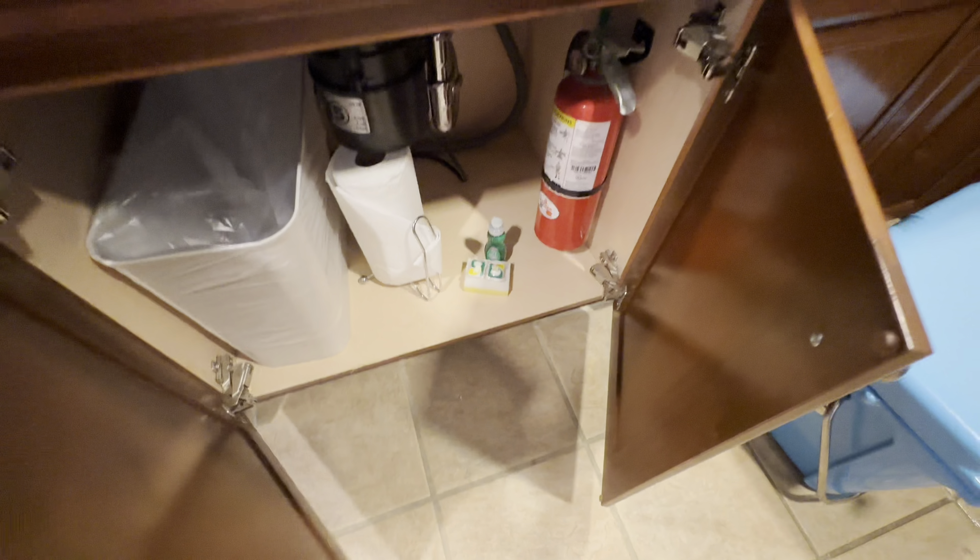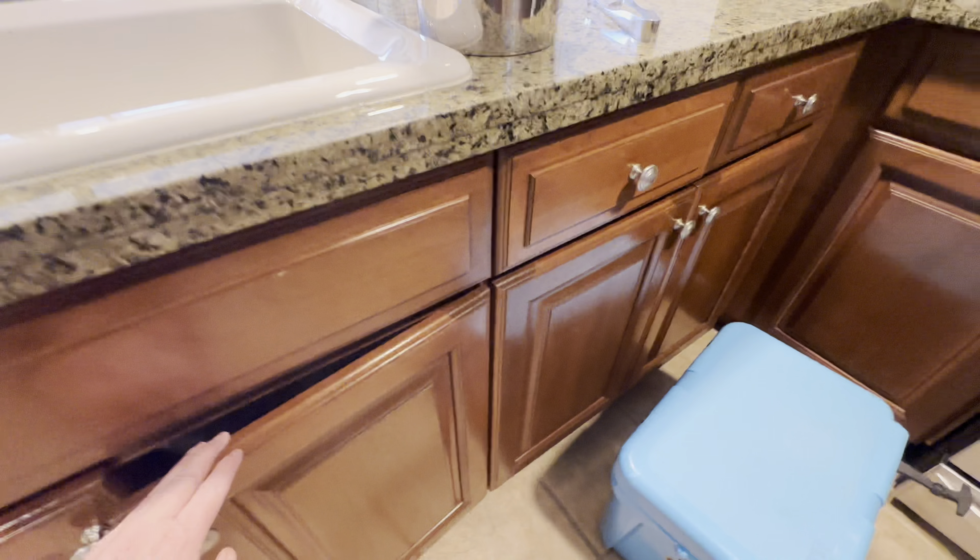In the entryway there's a table, a mirror, a lamp, and some stools. Let's go ahead and take a look at the kitchen.